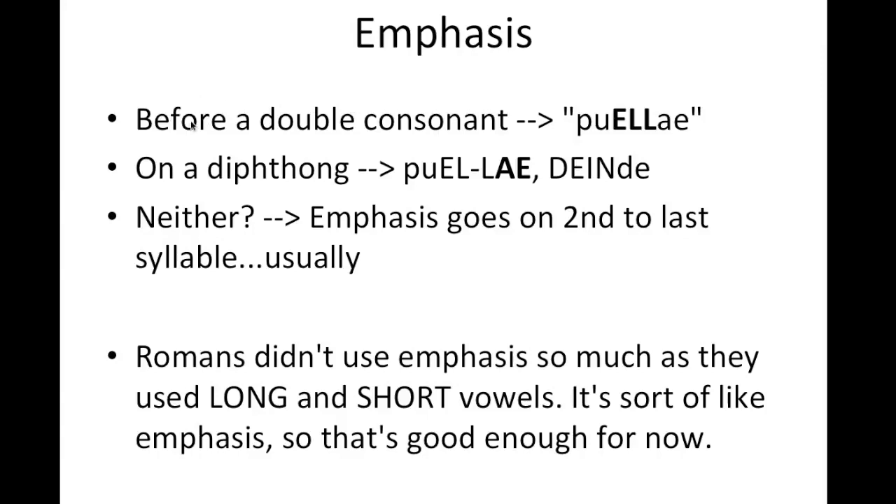You're going to see emphasis usually before a double consonant, like in puelli. The L is longer: puelli. You'll also see diphthongs usually emphasized. Puelli emphasizes both the EL sound and the diphthong. Deinde, the other word we saw earlier, has the emphasis on dein. If the word has neither a double consonant nor a diphthong, emphasis will go on the second-to-last syllable a lot of the time. As in English, no rules are really hard or fast, and there are always exceptions.